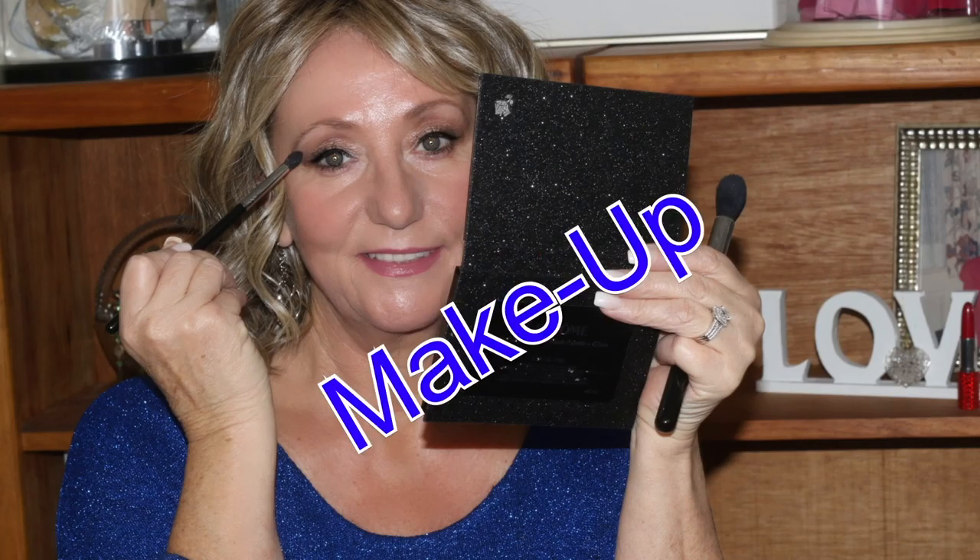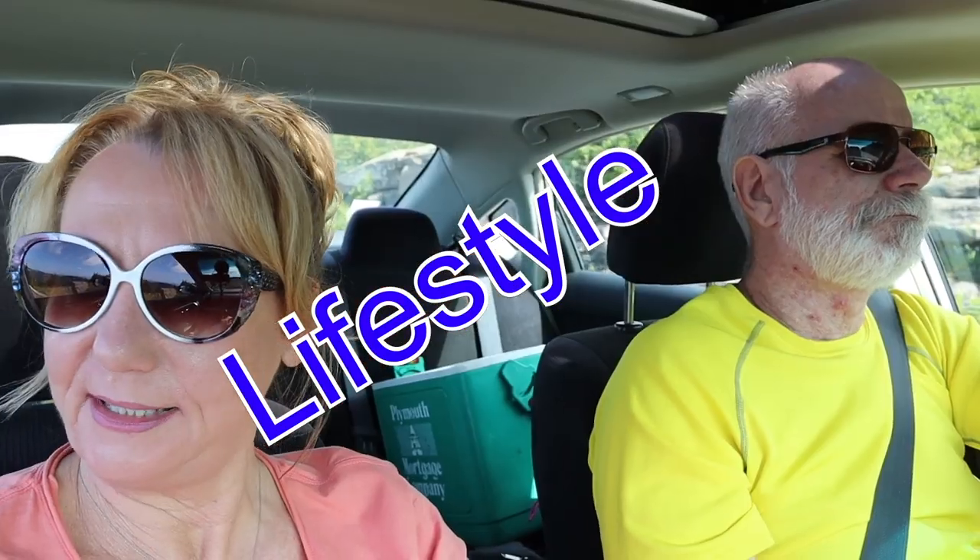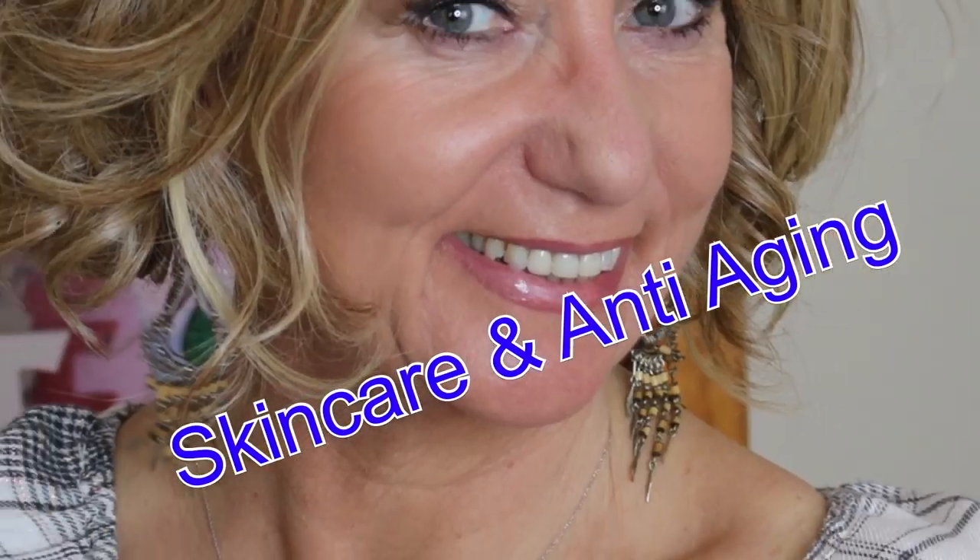Hey guys, thank you so very much for joining me. I am going to share with you a couple of things in this video. First of all, I got another handbag — a luxury handbag and I love it. I'm also going to share the most gruesomely gross looking CBD mask that's unbelievable. And at the very end I'm going to talk about a giveaway, because you'll never guess what I'm going to give away. So you have to watch the video and join me at the tail end. Look what I got.